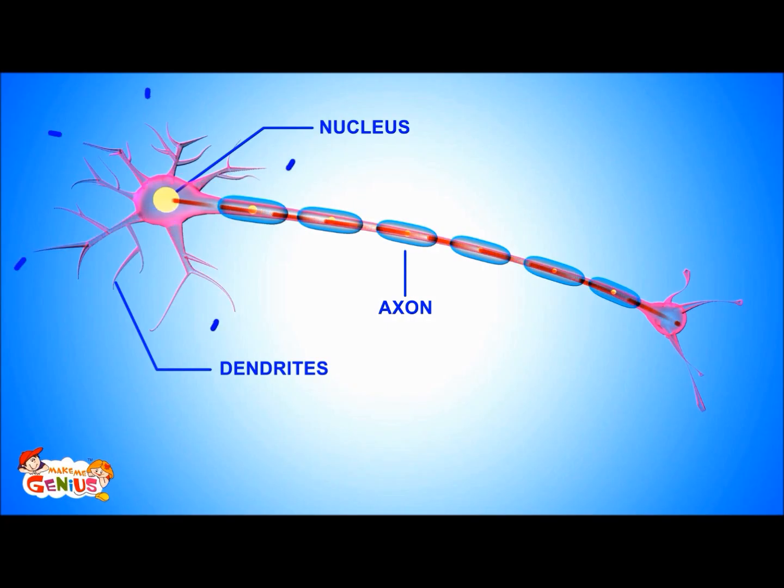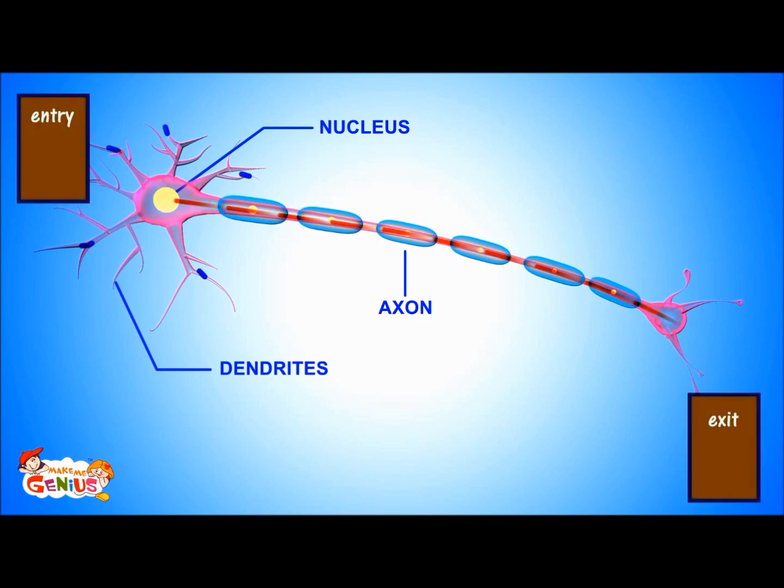Dendrites take in the electric messages to cell bodies. Axons take the message away from the cell body. So dendrites are like the entry to a parking lot, and axons are the exit route from parking.